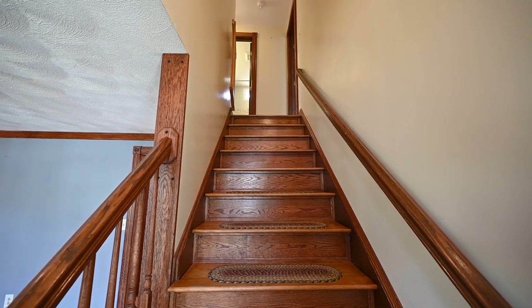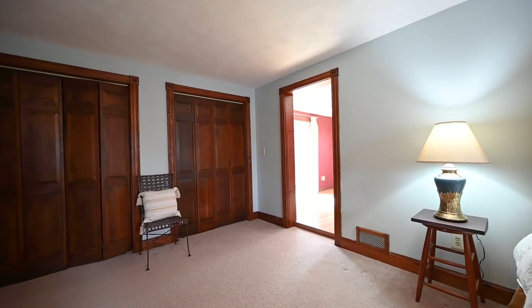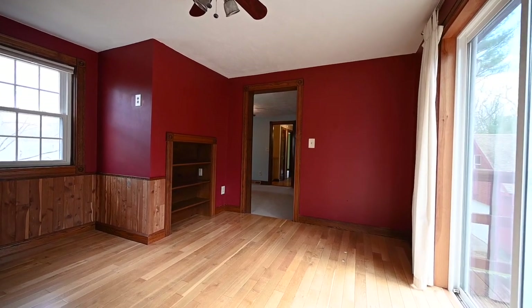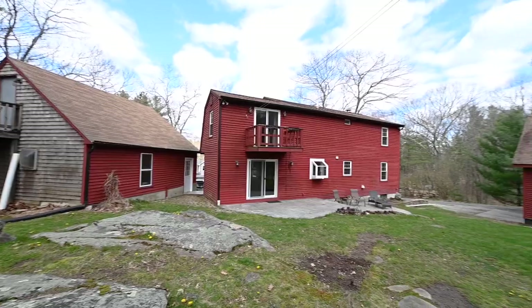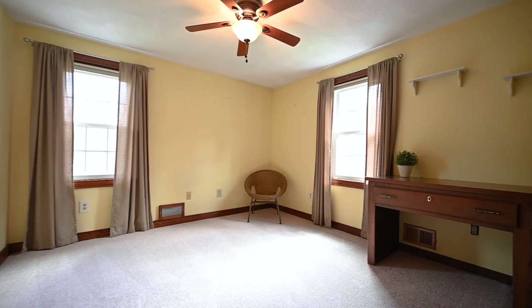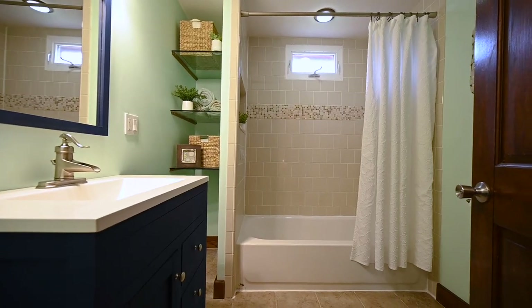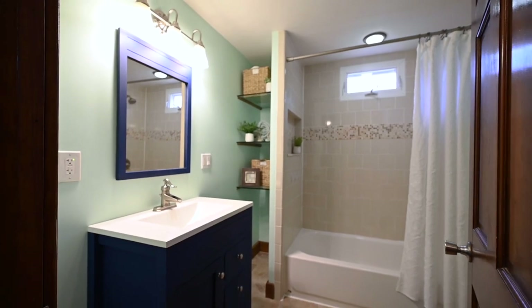A large master bedroom offers dual closets. There's also a private sitting room with potential for a grand walk-in. Here you can also enjoy nature from your own private balcony. Two additional spacious bedrooms are also on this level and share a full hall bath.